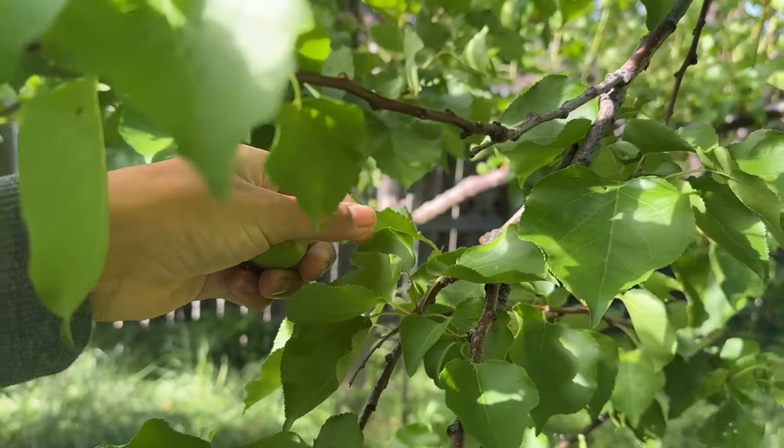Then we have two more citrus trees. This is an orange tree, and back there is a cutie tree — a clementine. They're both doing pretty well, starting to fruit out a little bit. This one doesn't have as much fruit on it as last year, but we're okay with that — it's a healthy tree. And at the base of this tree, we planted some oregano that we brought with us from our old house and it's been pretty happy in this spot.